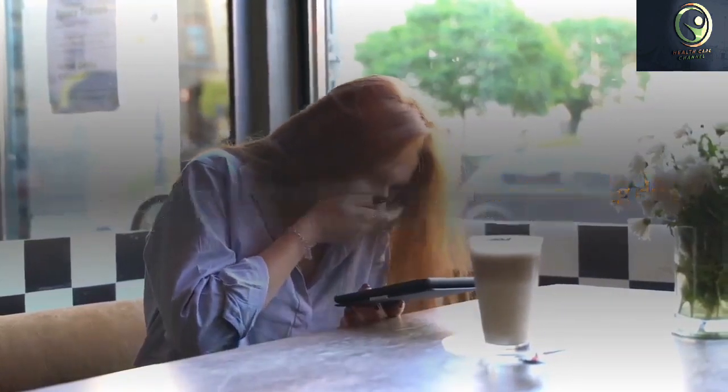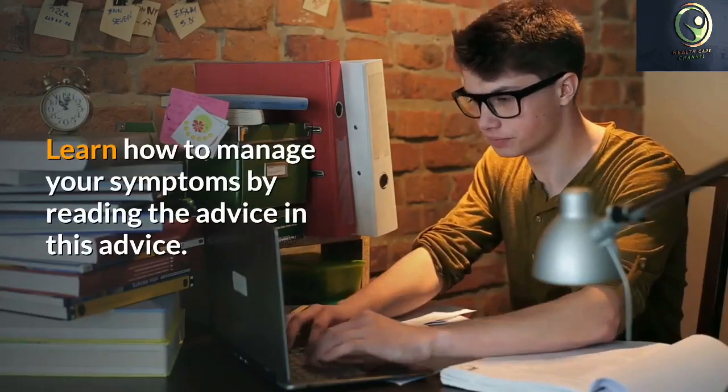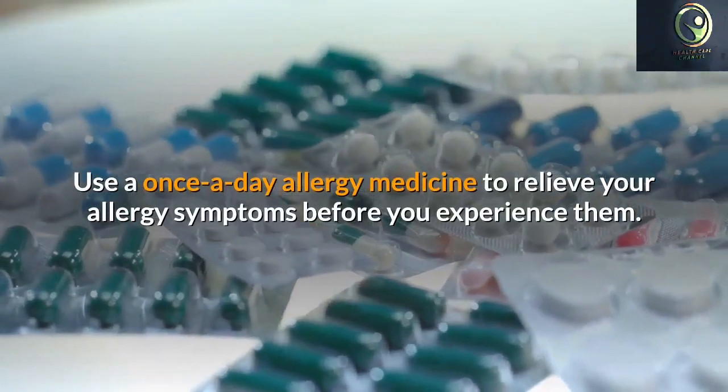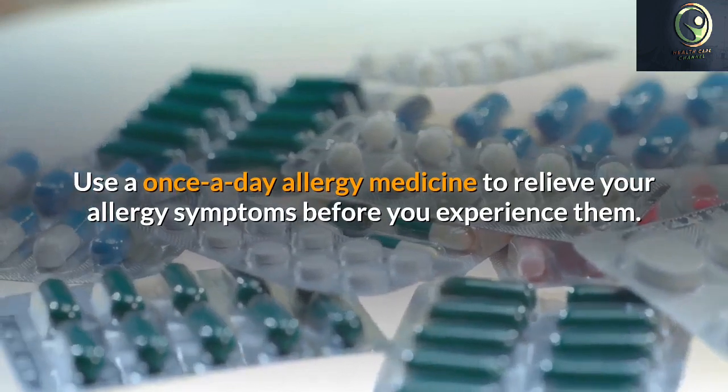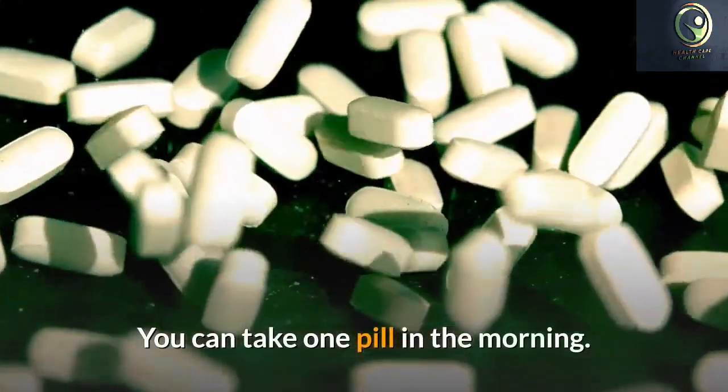Use a once-a-day allergy medicine to relieve your allergy symptoms before you experience them. You can take one pill in the morning and you will not feel the effects of your allergies all day long. There are several different brands available, mostly over-the-counter, so find one that works for you.